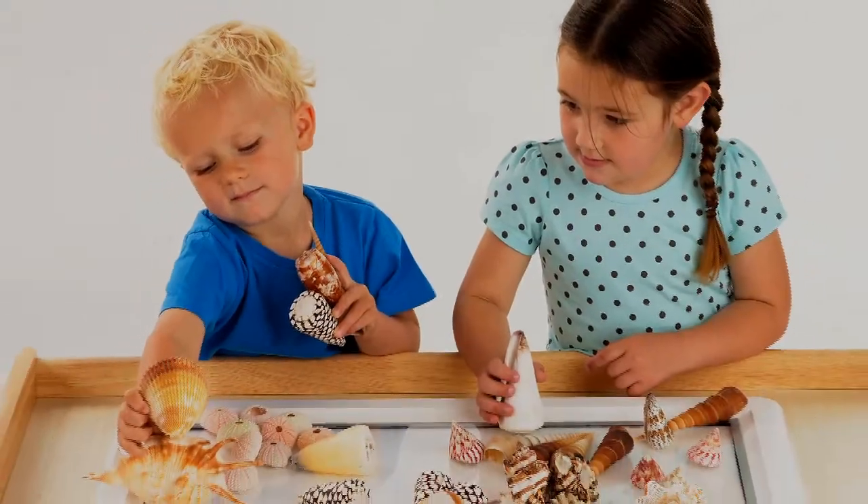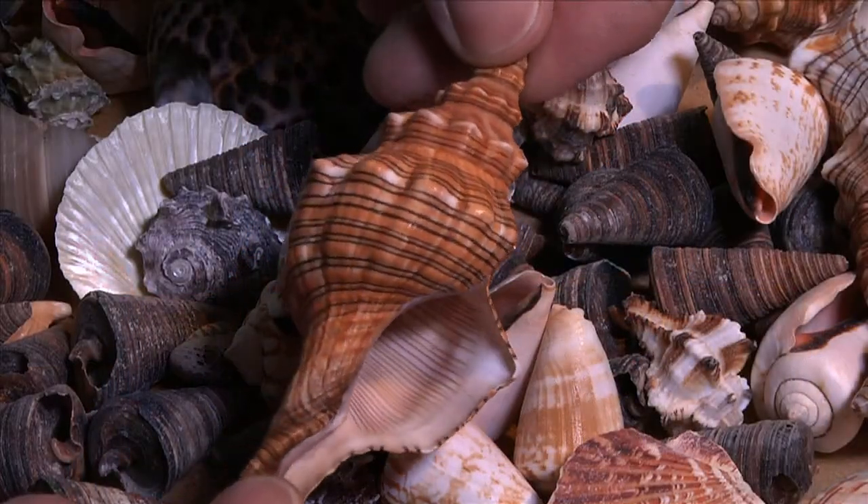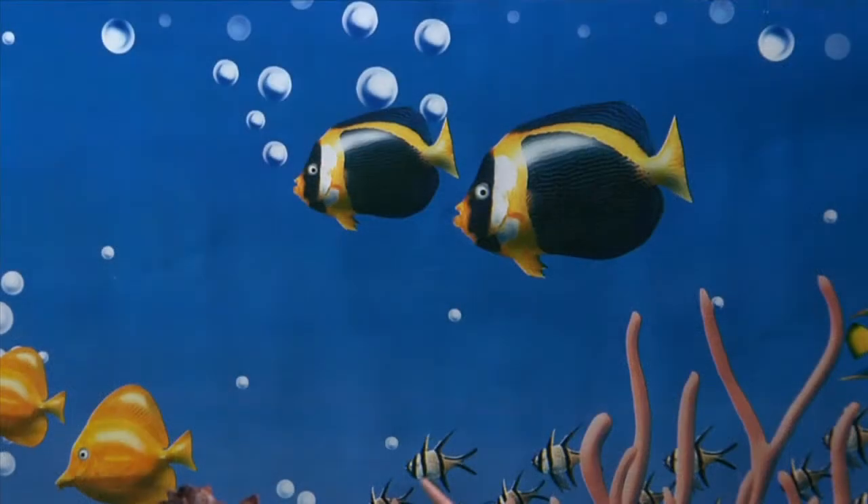Children will find them fascinating and absorbing, and will be able to imagine a sea creature inhabiting them in some distant exotic sea.